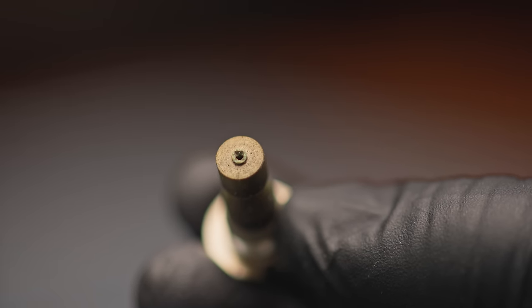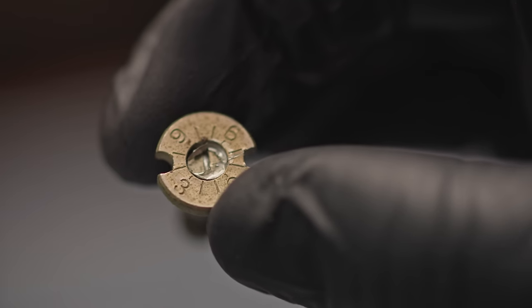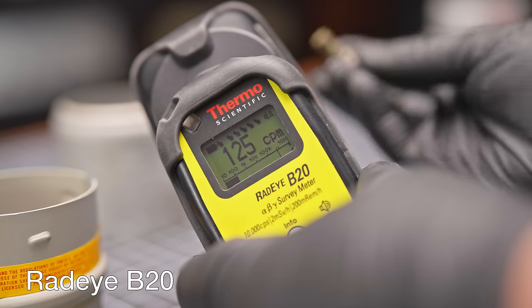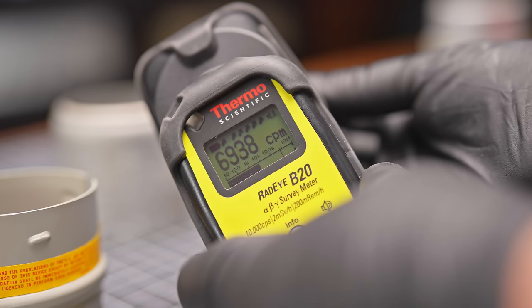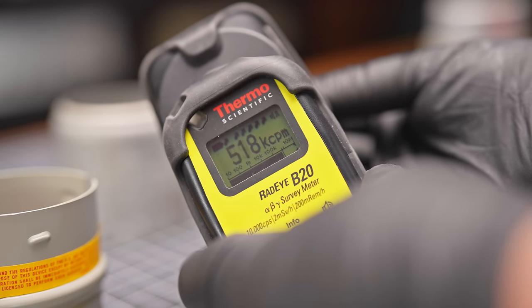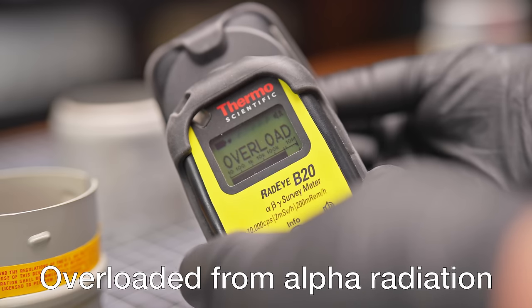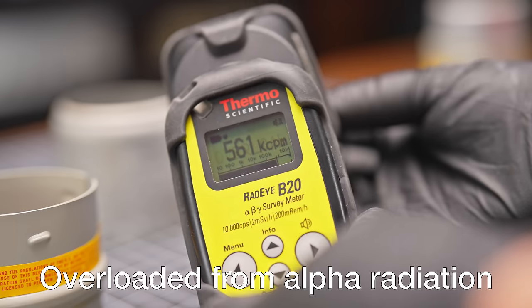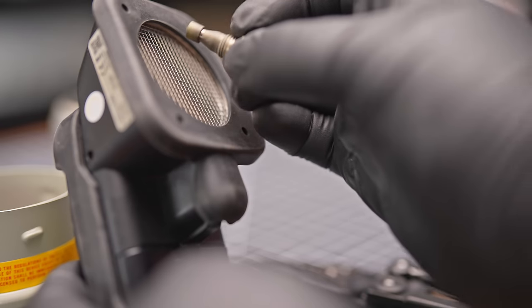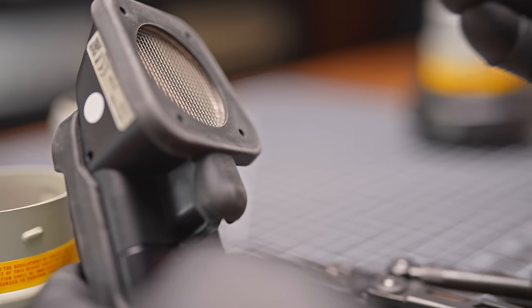The sensitivity is adjustable via the flathead screw on the other side. This allows more or less of the radioactive foil to be exposed.